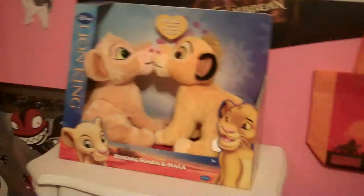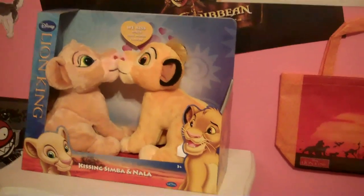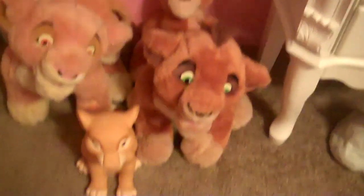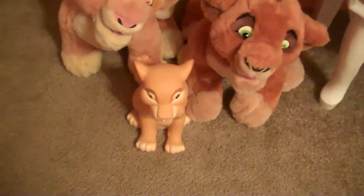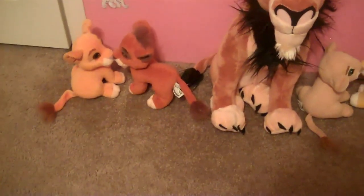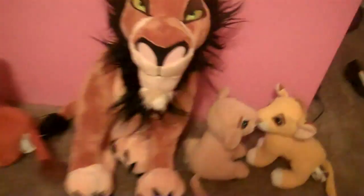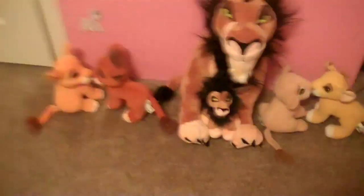I moved my little ponies around here too. I put my kissing Simba and Nala there, and then I put purring Kiara and Kovu, and talking Kiara and Kovu. And Kiara figure right by my door, and then there's kissing Kovu and Kiara, and kissing Simba and Nala. And then my big Scar, and then my little Scar goes right there.